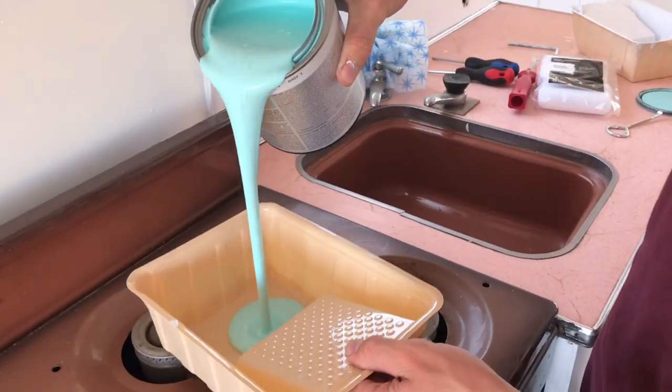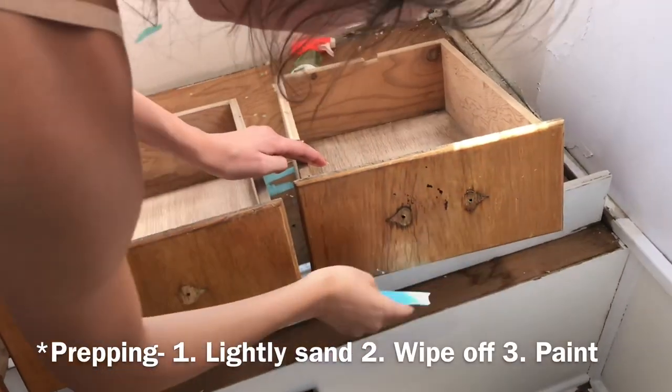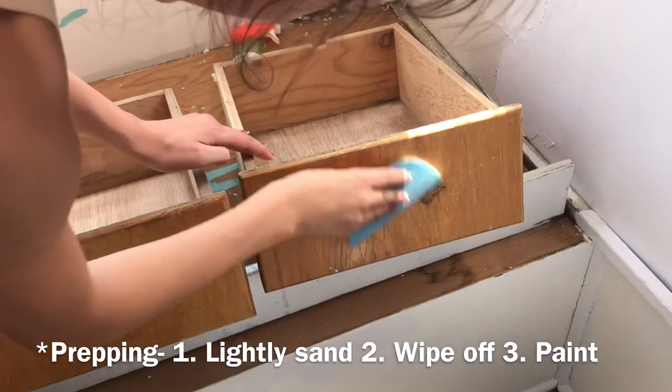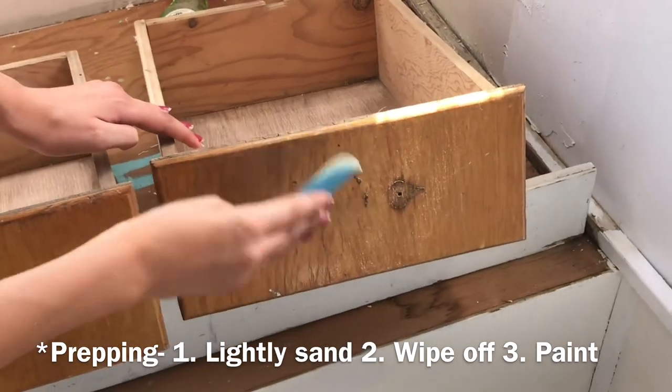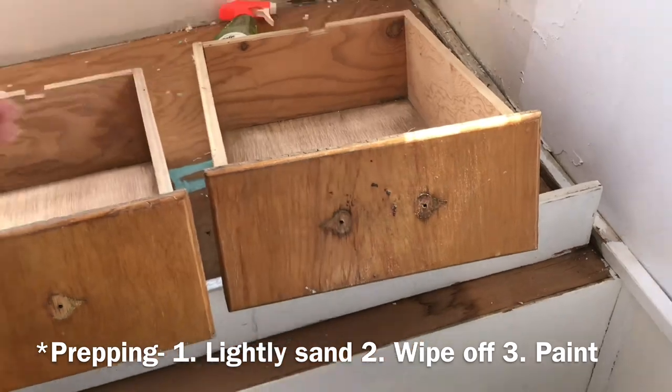We're about to start painting the cabinets. We're just lightly sanding them and then wiping them off to get them prepped for paint. And that's about it.